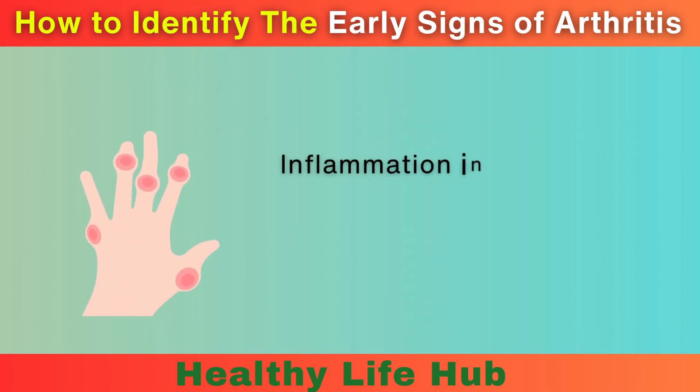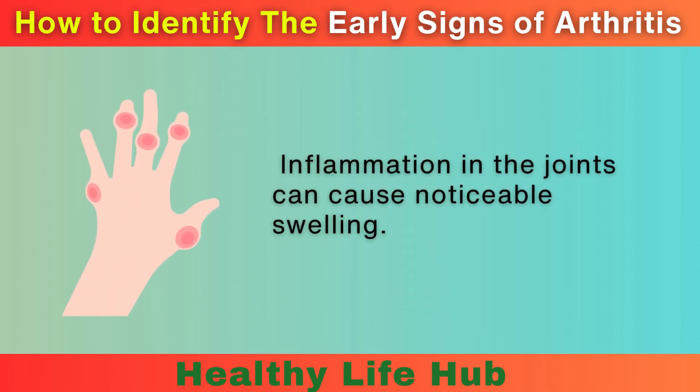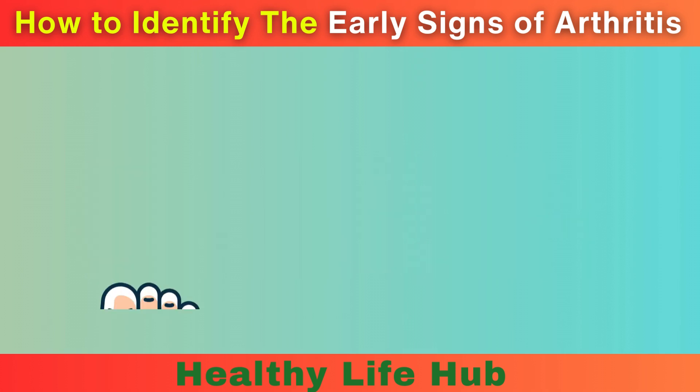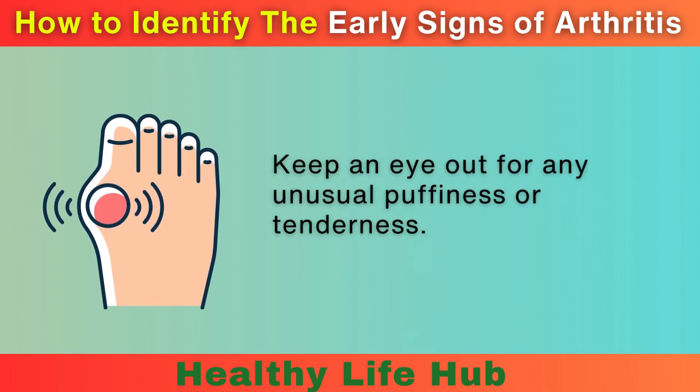3. Swelling. Inflammation in the joints can cause noticeable swelling. This swelling can be accompanied by warmth and redness around the affected joints. Keep an eye out for any unusual puffiness or tenderness.